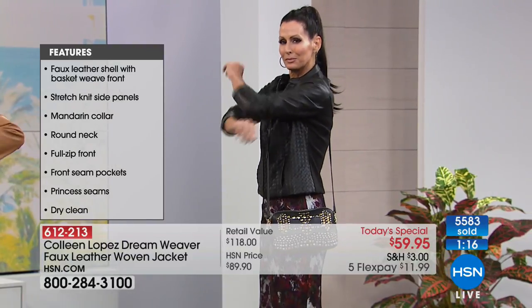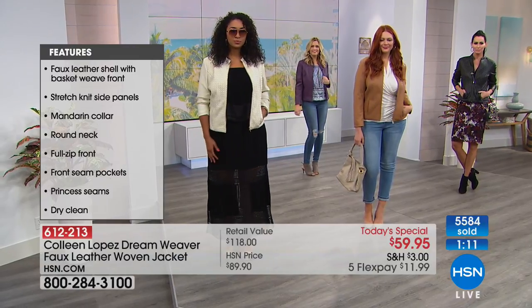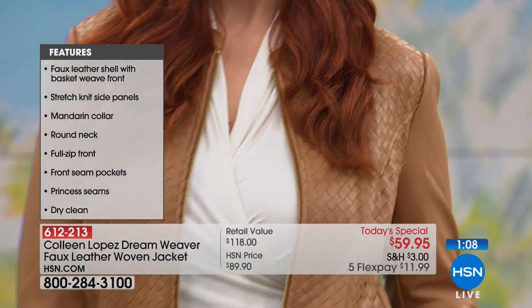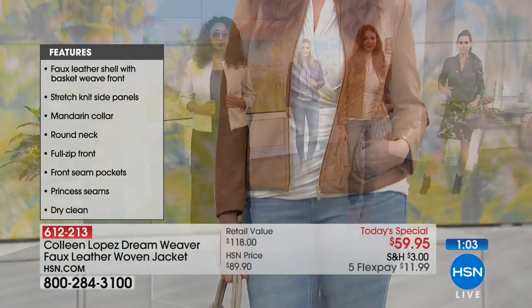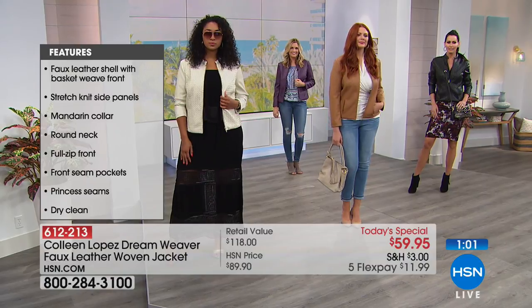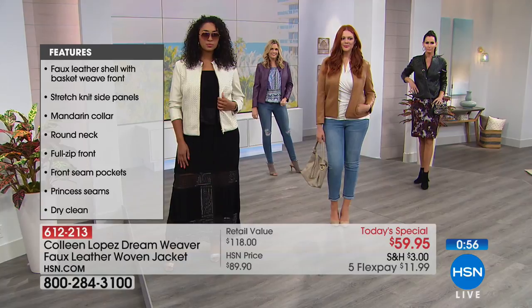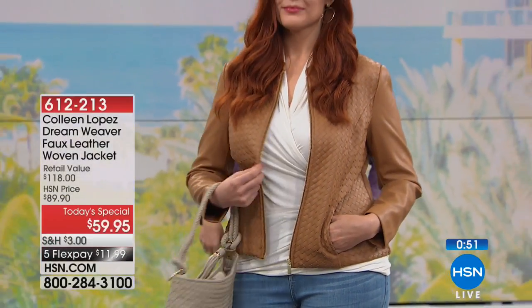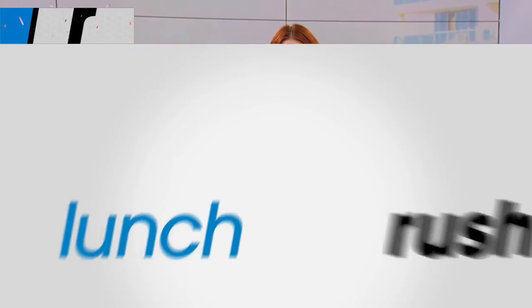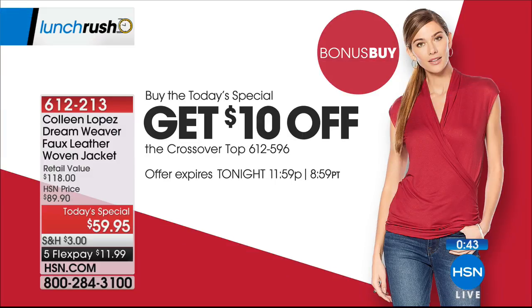If you get yours, I know you'll be so happy — you'll probably wish you'd ordered more than one. Today with the kickoff of the official fall fashion edit, we are offering five flexible payments on the Today's Special at $11.99. Christy — she has a mic on — she actually works with Colleen on this collection.